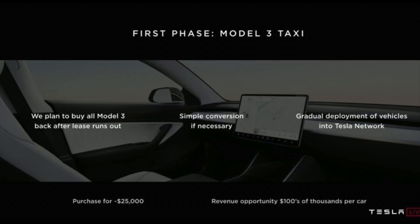One other tidbit: Elon stated that with the new leasing program, at the end of your lease agreement you will not have an option to buy the car. Tesla will return it to the fleet and send those vehicles out for robo taxi or full autonomy ride-sharing.